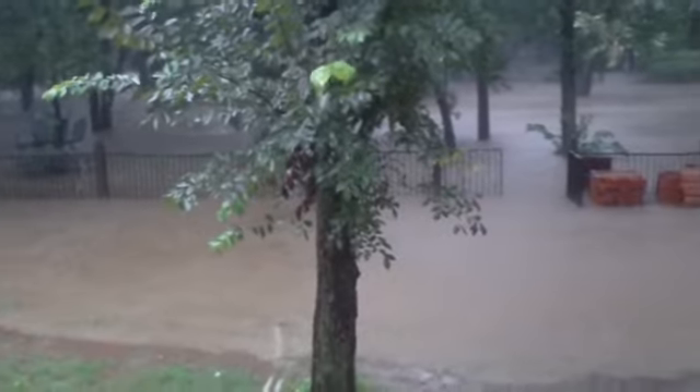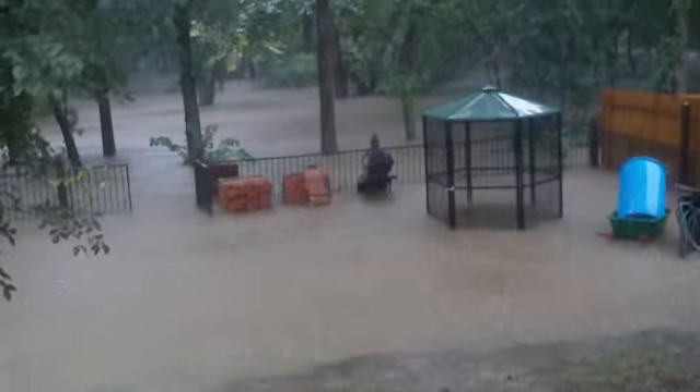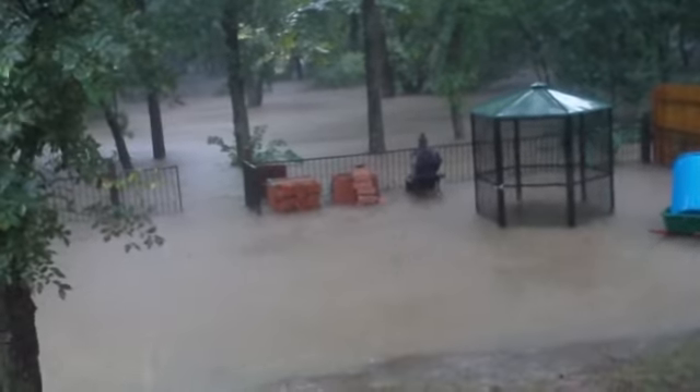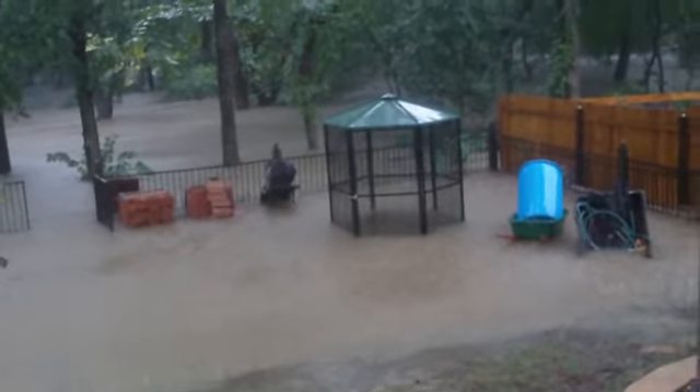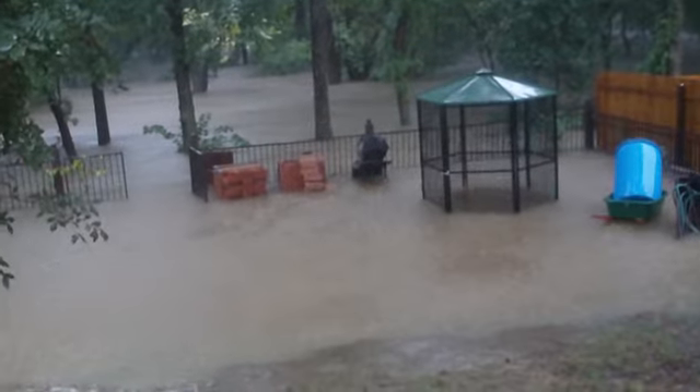Right now we're expected to probably get another two inches of rain over the next hour, hour and a half, which may even double the volume of this flow. So we'll see what happens over the next couple hours.